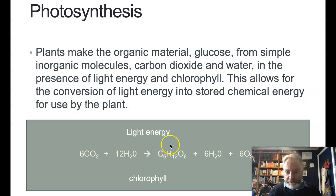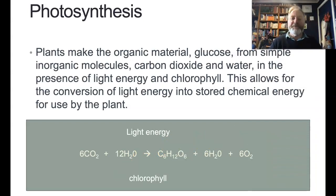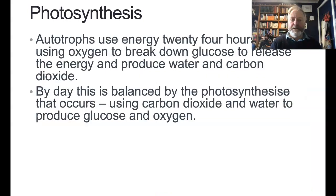Photosynthesis sees the plant taking in carbon dioxide and water and using chlorophyll to combine those two with the energy from light to make glucose. And we get these two byproducts — some leftover water and some leftover oxygen. So rather useful byproducts. Essentially, autotrophs can transform the energy they need and produce some really interesting byproducts for everyone else.